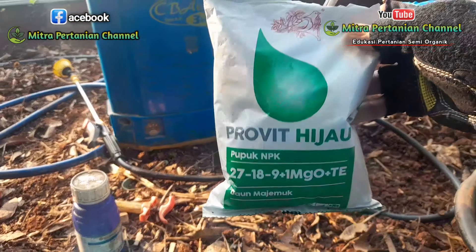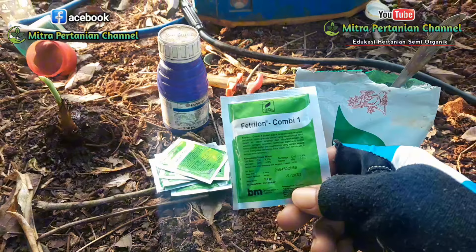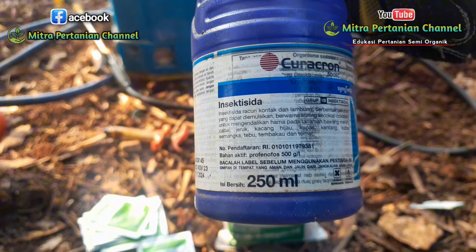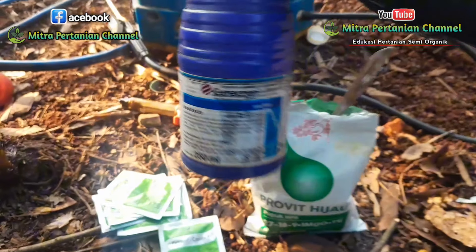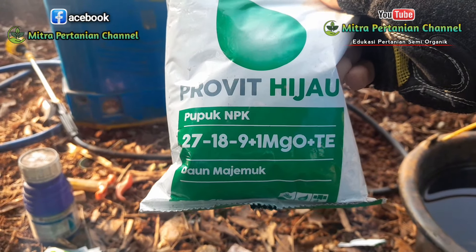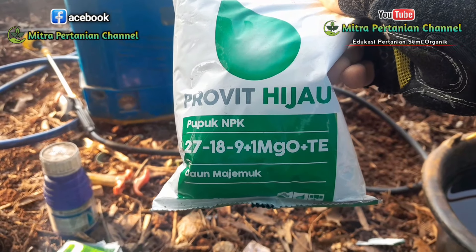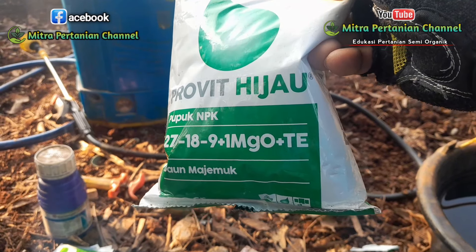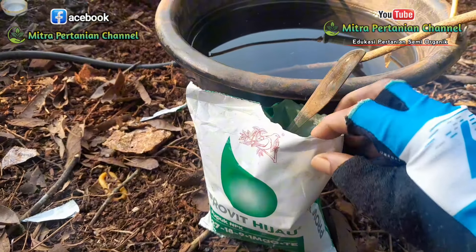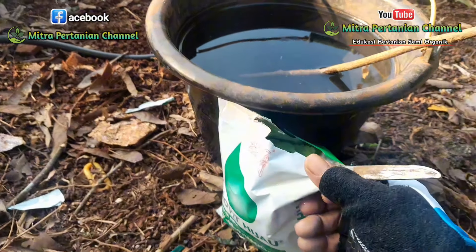Pupuk yang digunakan kali ini saya menggunakan propit hijau. Kemudian untuk unsur mikronya saya menggunakan pertilon. Dan untuk pencegahan dan pengendalian hamanya, kali ini saya menggunakan insektisida kurakron dengan bahan aktif propenopos 500 gram per liter. Untuk propit hijau, unsur hara nitrogennya sangat tinggi sebesar 27%, pospatnya 18%, kaliumnya 9%, dilengkapi juga dengan magnesium oksida plus trace element. Dosisnya di usia 11 hari setelah tanam, per tanki 16 liter saya akan menggunakan sekitar 4 hingga 5 sendok makan.